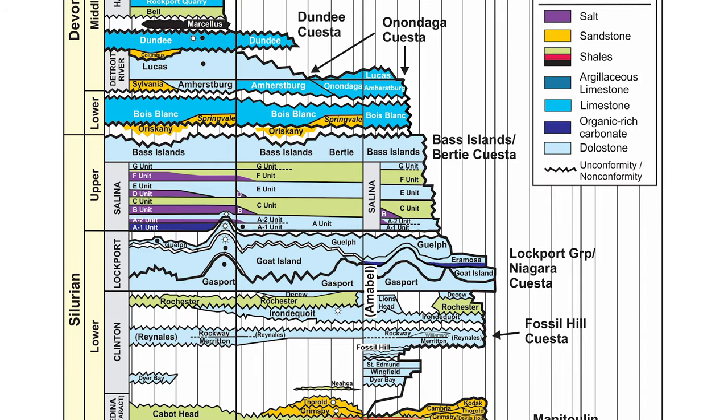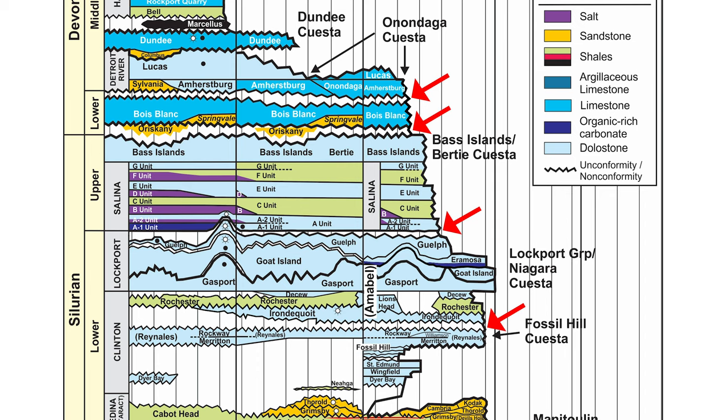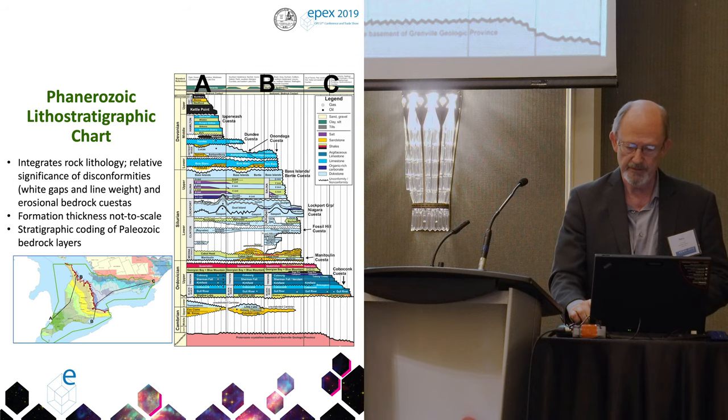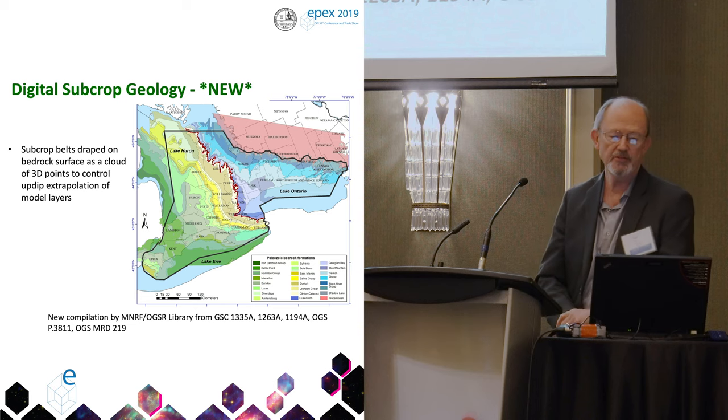Salt is shown in these purple colors — here's the Salina group. These gaps here are intervals of exposure and erosion at the surface in the geologic past, and those are important intervals for the occurrence of water in these rocks in the subsurface. This is a new product and it is actually published now.